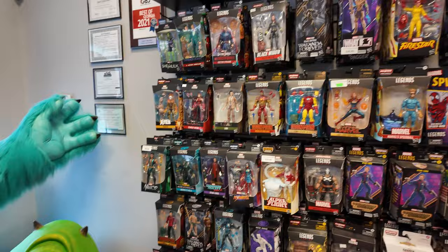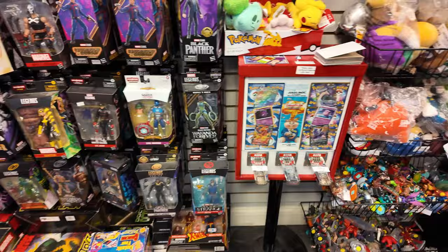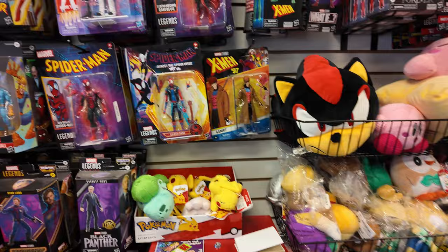They got some Marvel Legends. A lot of this stuff I already had or don't need. Oh wow, they got the Toys R Us Dark Phoenix and Cyclops down there — that's cool. And they got the Savage Land set. Damn, it's old. I got Spider-Punk.